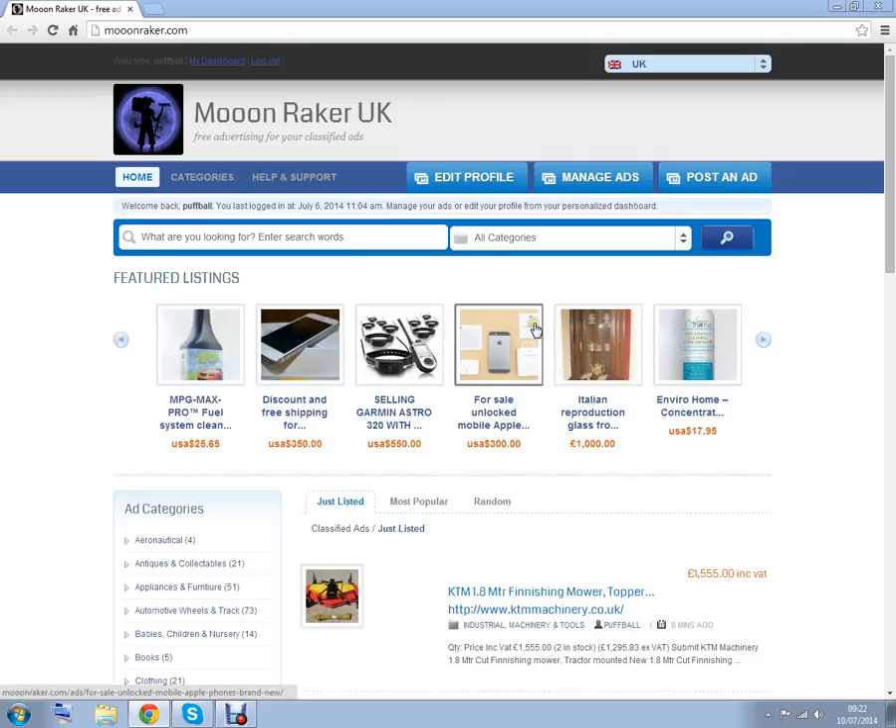Please be aware we are a new company and we are still perfecting our website. If there is something you would like to sell which does not fit into any of our categories, please contact us through the help and support tab. Likewise, if there are any problems you encounter, we would like to hear from you.